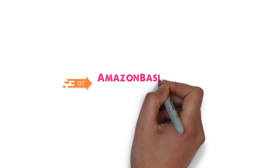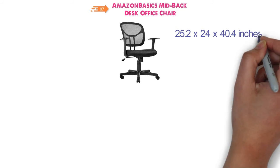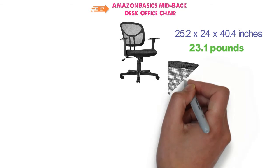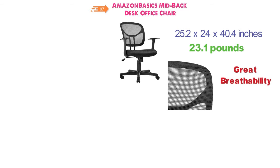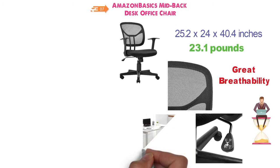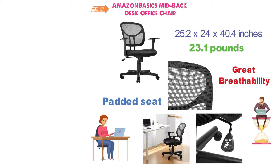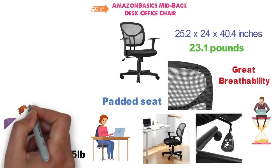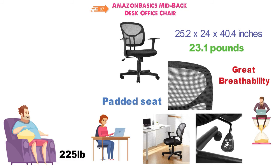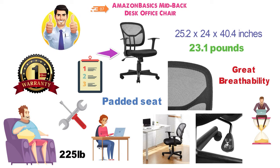At number 7 we have the Amazon Basics Mid-Back Desk Office Chair. The dimensions of this chair are 25.2 x 24 x 40.4 inches and it weighs around 23.1 pounds. This comfortable office chair is made from mesh that allows for great breathability and helps keep you cool while sitting for hours. The seat height is adjustable to help fit to however tall you and your desk are, and the padded seat provides extra comfort so you can sit for long periods. The chair has a 225-pound weight capacity, so be careful when purchasing if you're above that weight. Assembly instructions are included, and Amazon Basics offers a 1-year limited warranty so you can purchase with confidence.